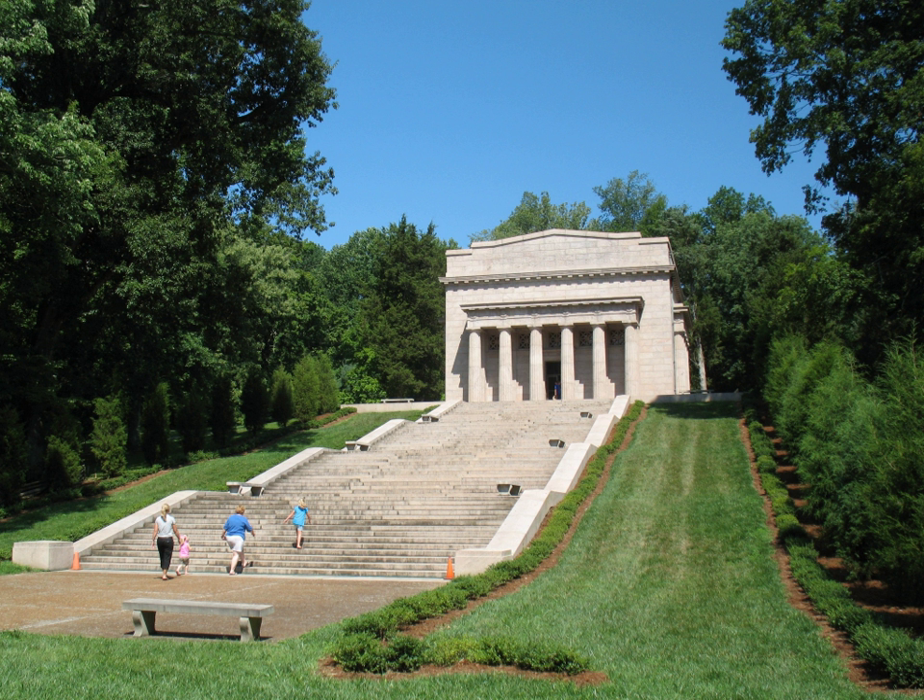The original memorial was constructed by the Lincoln Farm Association. In 1916, they donated the memorial to the federal government, which established the Abraham Lincoln National Park on July 17, 1916. The War Department administered the site until August 10, 1933, when it was transferred to the National Park Service. It was designated as the Abraham Lincoln National Historical Park on August 11, 1939.